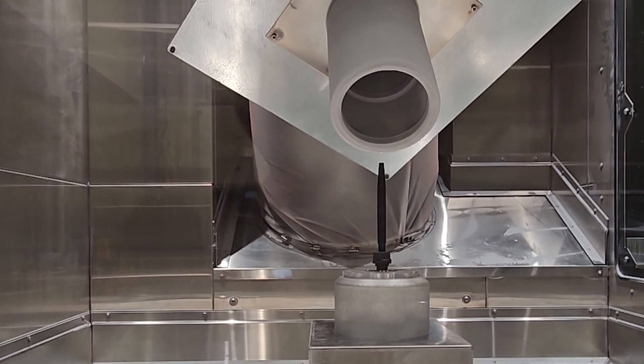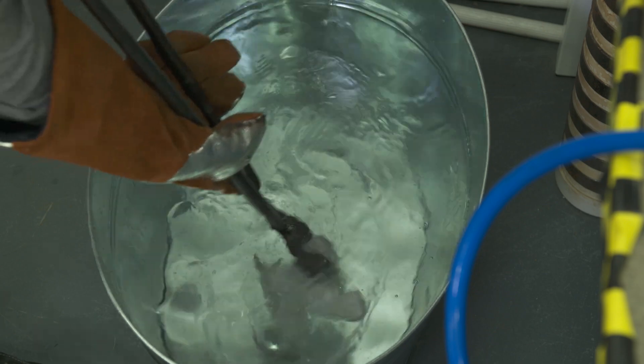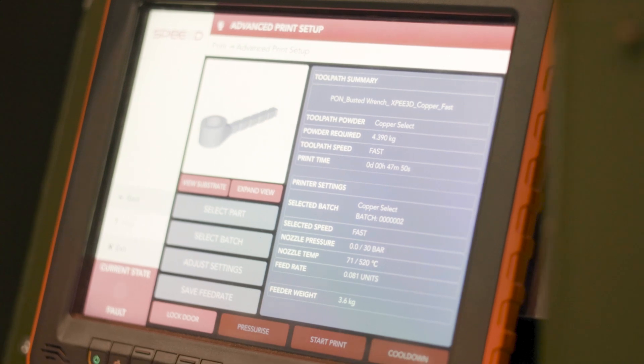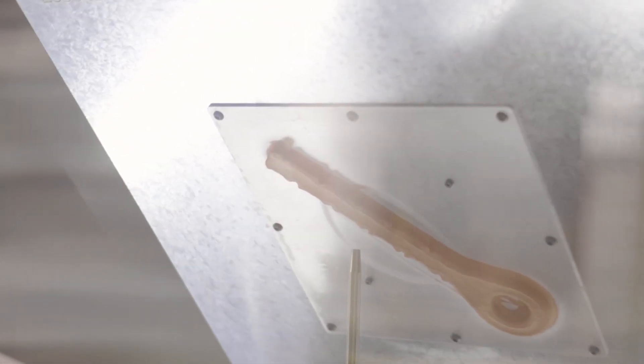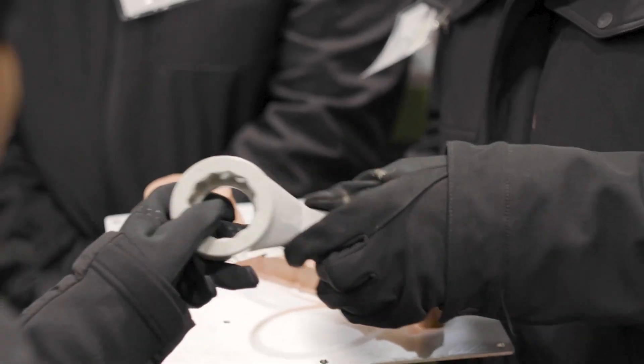By fast, we mean powder to finished part — including post-processing — in hours and days, not weeks or months. It gives you control and flexibility to make the parts you need when you need them, and helps prevent costly downtime in your operations.